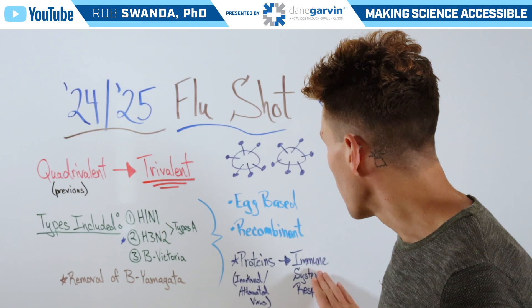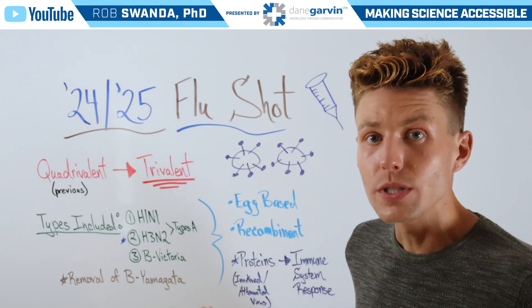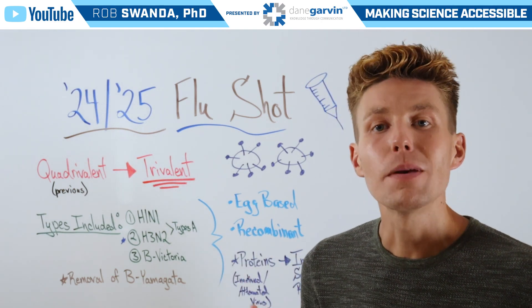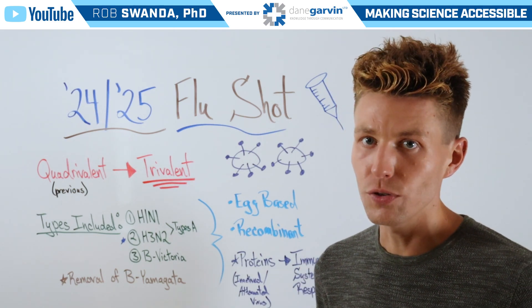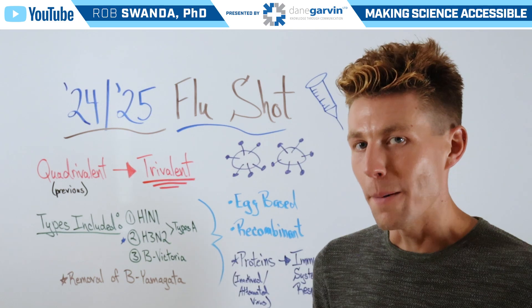It can then trigger our immune system to create antibodies against those different proteins, so that way it can be more prepared during flu season — in case one comes in contact with the flu virus, they can fight it off a bit better.